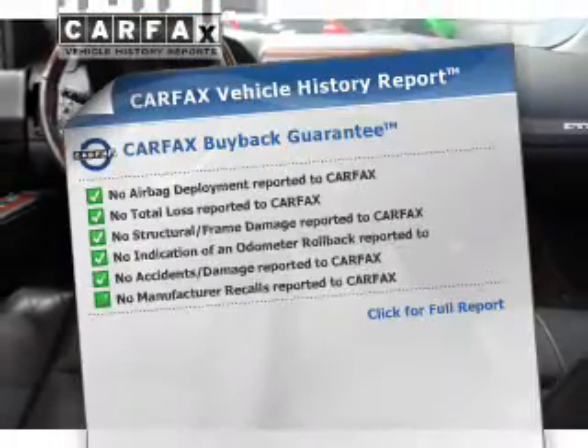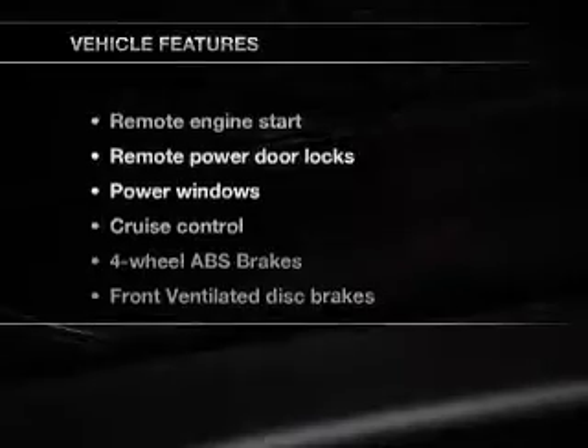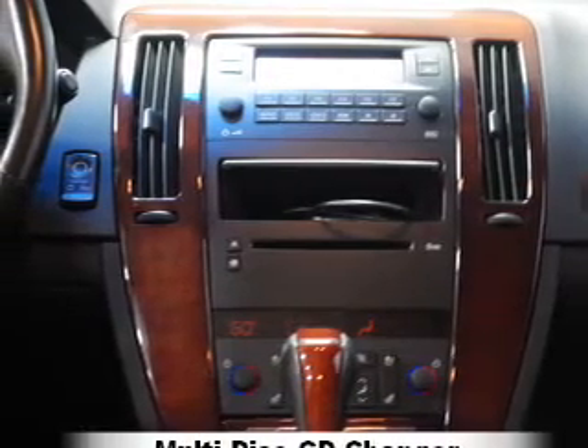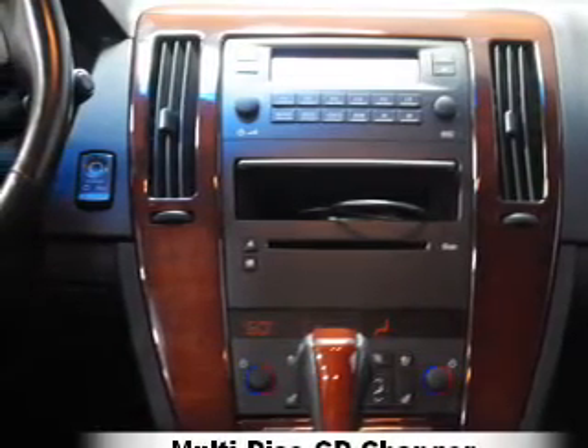CarFax is offered to provide you with peace of mind. Plus, enjoy these notable features included in this vehicle: leather seats, power door locks, power windows, cruise control, an AM-FM stereo with a CD player, satellite radio, and power mirrors.